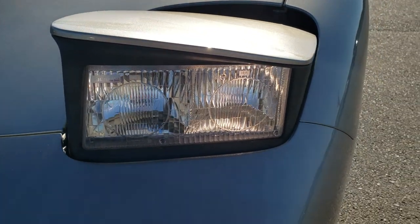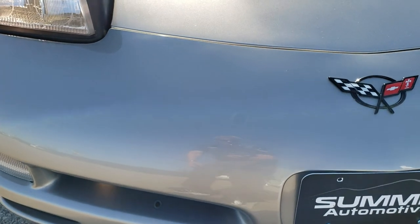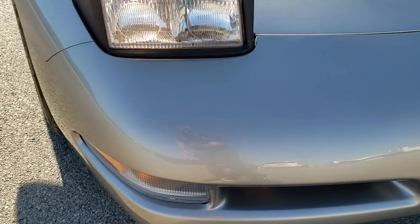The glass is nice and clear. Front bumper is in great shape — I didn't see any major dents, dings or cracks on that. And the hood is in very nice condition as well.